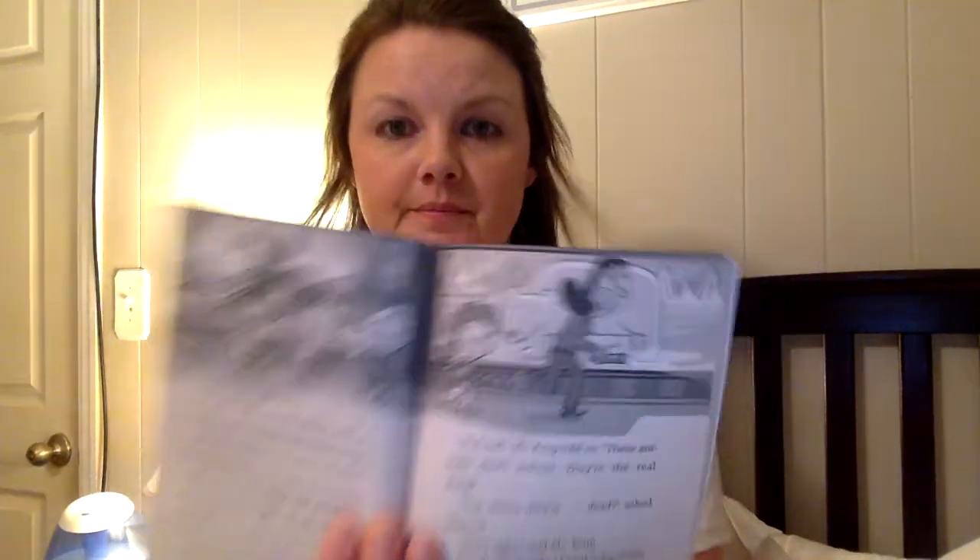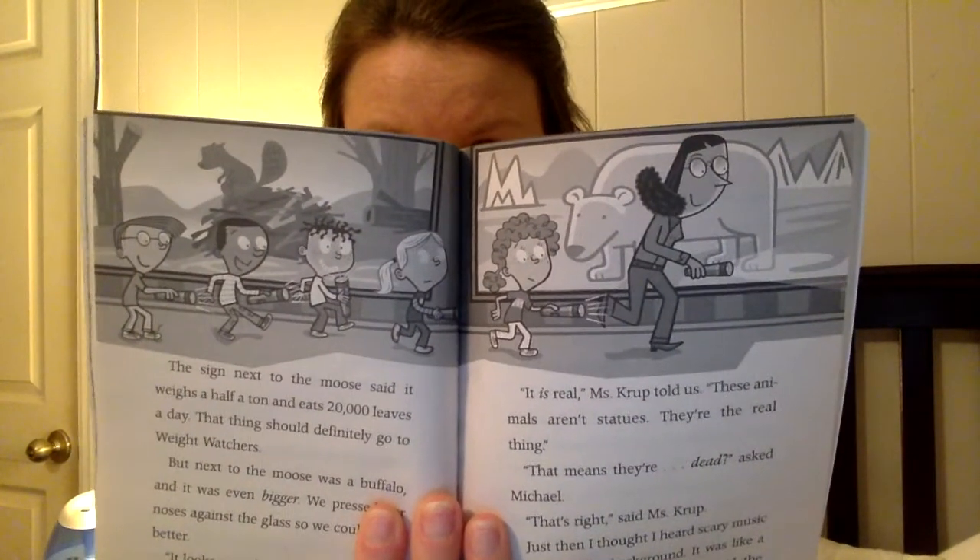We pressed our noses against the glass so we could see it better. It looks so real, Andrea said. It is real, Miss Crump told us. These animals aren't statues — they're the real thing. That means they're dead, asked Michael. That's right, said Miss Crump. I thought I heard scary music playing in the background, like a movie I saw once where somebody said the word dead and scary music started playing. I'm scared, said Emily. If that thing was a zombie buffalo, I whispered, it would come jump out at us, and then we'd become zombies too.